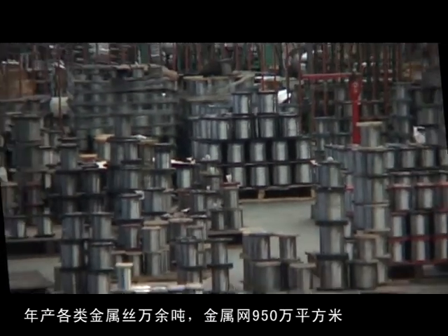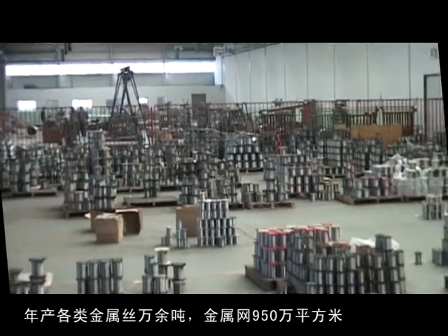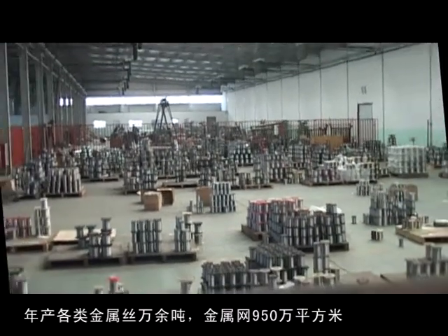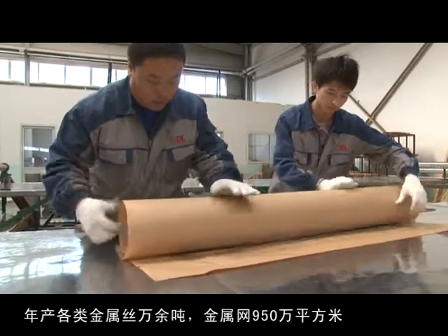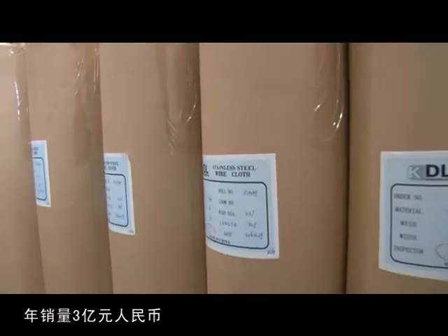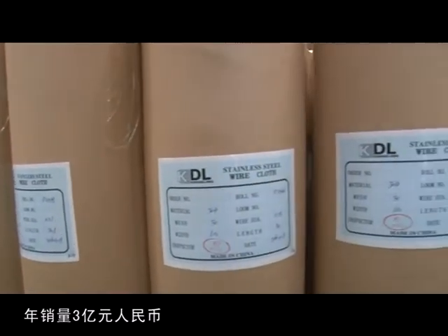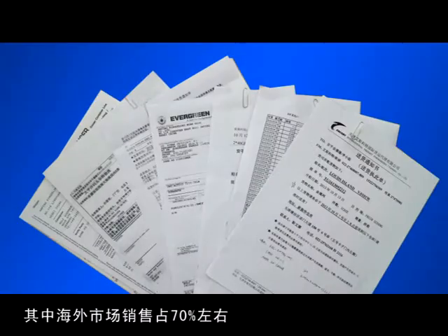By using 450 sets of imported or self-researched manufacturing and testing devices, KDL has an annual wire drawing capacity of 10,000 tons, annual mesh weaving capacity of 9.5 million square meters, and creates annual sales of 300 million RMB. Among all products, 70% are exported to overseas markets.